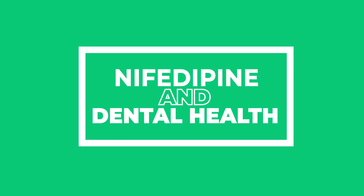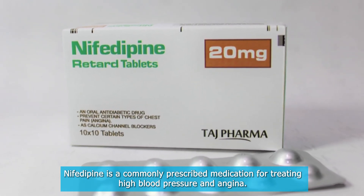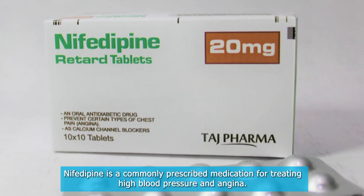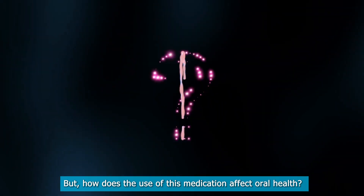Nifedipine and Dental Health. Nifedipine is a commonly prescribed medication for treating high blood pressure and angina. But how does the use of this medication affect oral health?